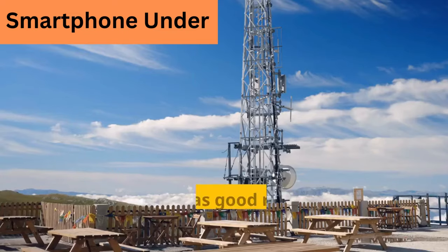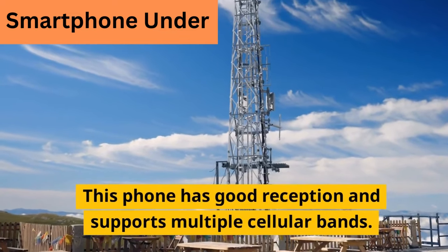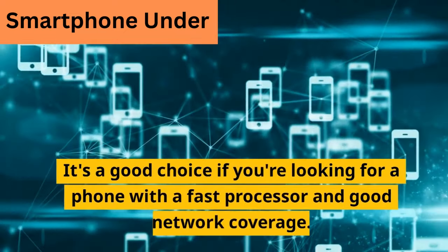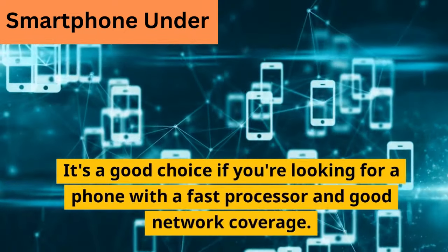5. OnePlus 10 Pro. This phone has good reception and supports multiple cellular bands. It's a good choice if you're looking for a phone with a fast processor and good network coverage.